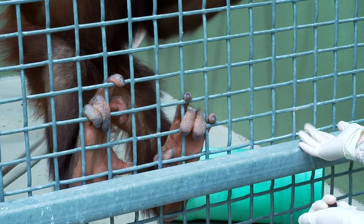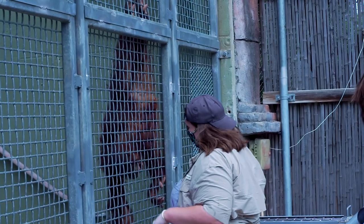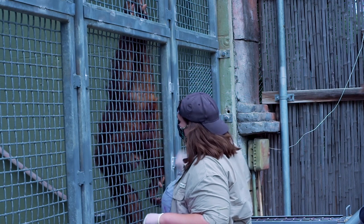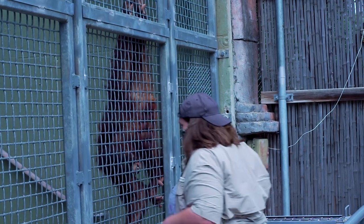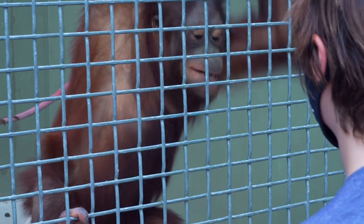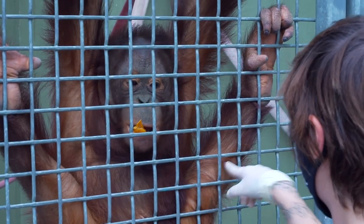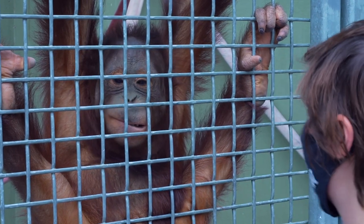That's also when he's going to get those big cheek pads and look like a real orangutan. He'll stay with mom for at least a few more years while May continues teaching him how to be an orangutan. Orangutans learn through social learning, so Razak is observing what May and KJ do and then mimicking that on his own — that's how he learns a lot of our training behaviors.